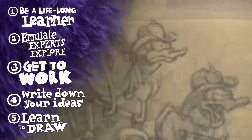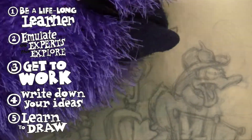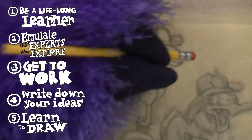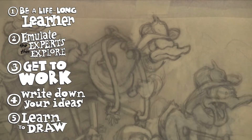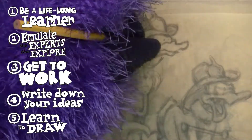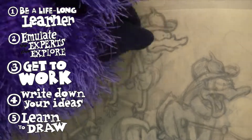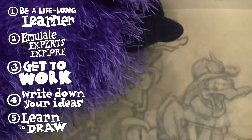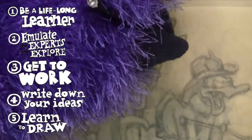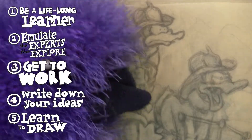Number five: learn how to draw. Drawing is a skill — it's not a talent. No baby was ever born knowing how to do it. Michelangelo said: if people knew how hard I worked to get my mastery, it wouldn't seem so wonderful at all. Drawing is a skill and you can learn how to do it. If you can learn how to read, you can learn how to draw. It will give you a command of a visual language, and I can't say enough good things about learning how to draw.